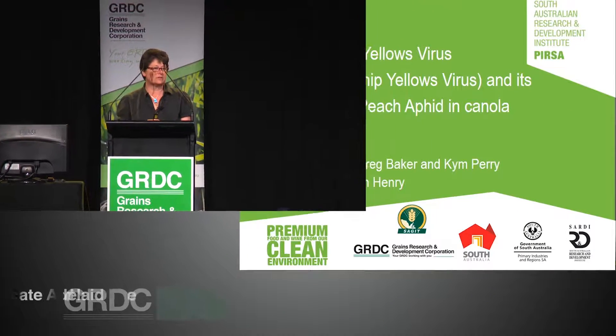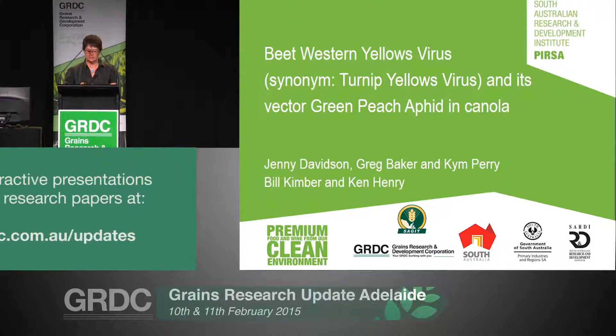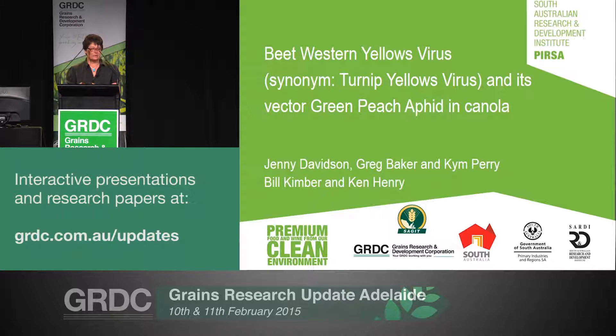From the title you might see that I've got up here: beet western yellows virus, synonym turnip yellows virus. Turnip yellows virus is actually the more correct name for the virus we've been seeing in canola, so if anybody wants to find more information about it in the scientific literature, you might want to search that particular name as well.